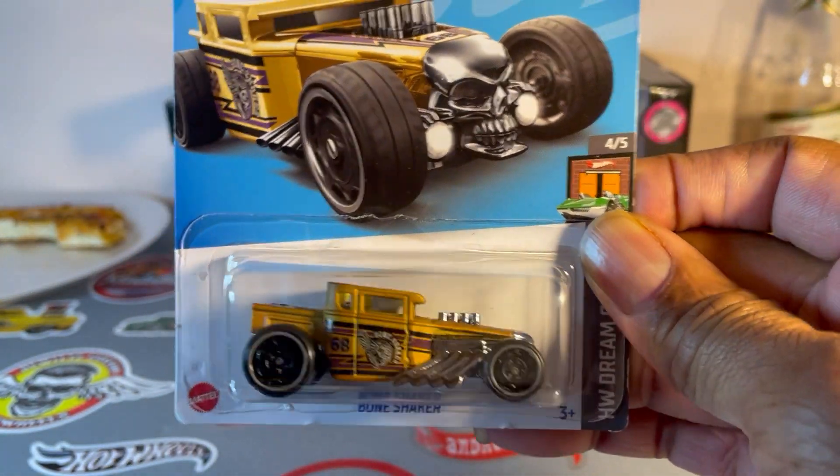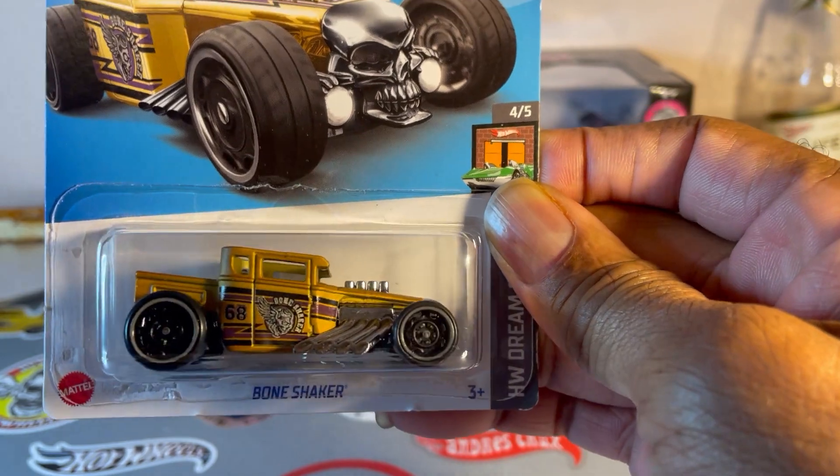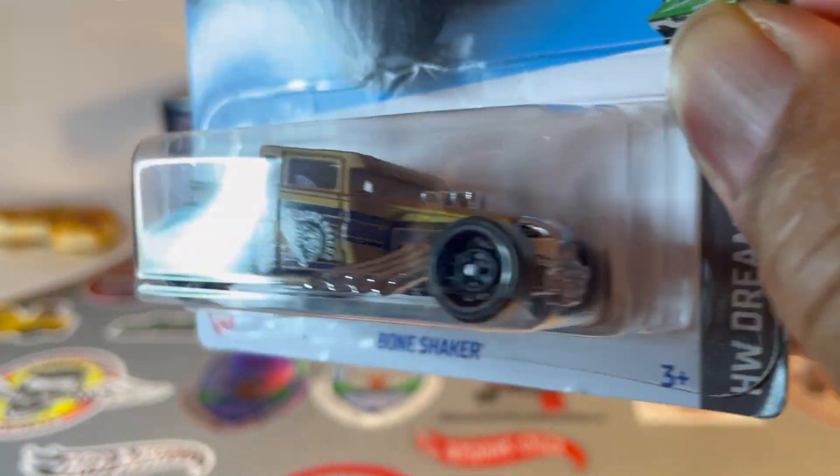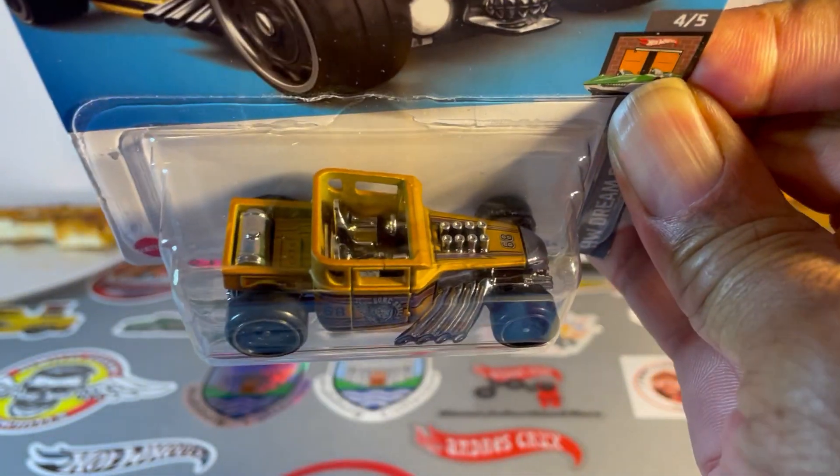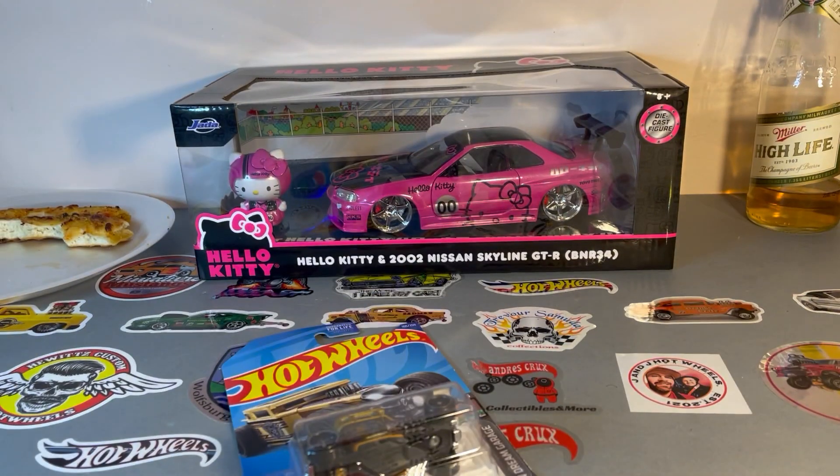Bone Shaker. Nice. Don't remember if I picked this one up already, but hey, another one wouldn't hurt.